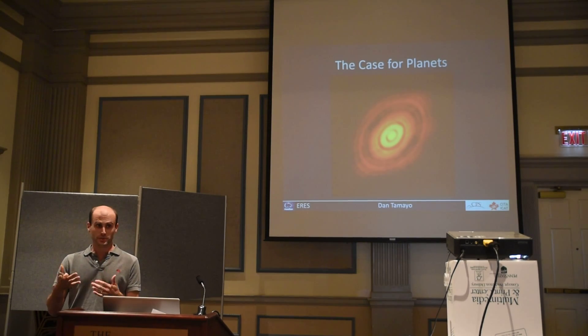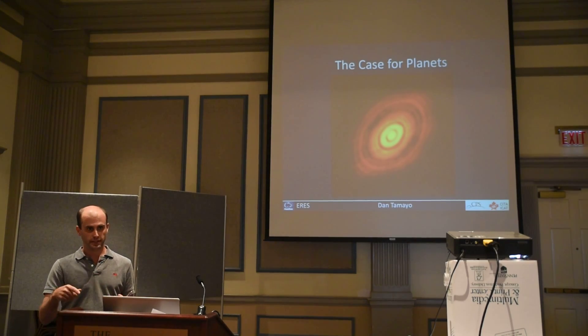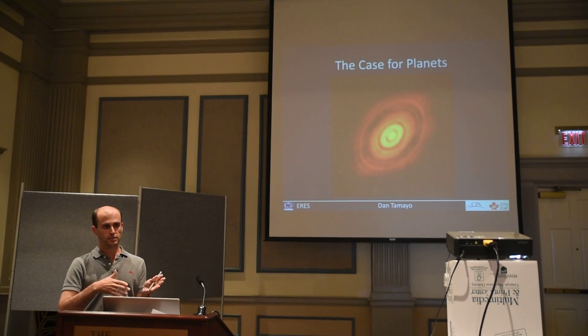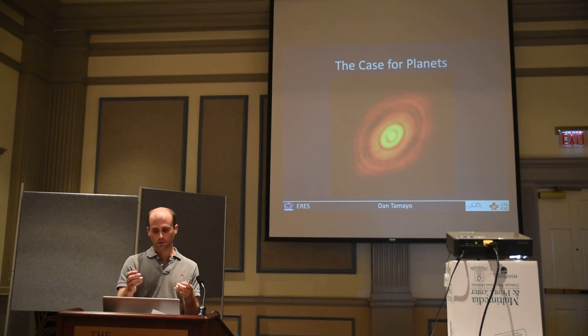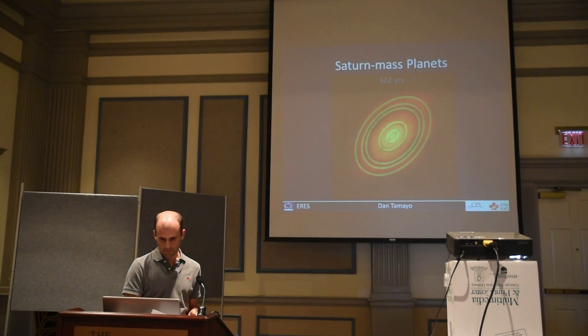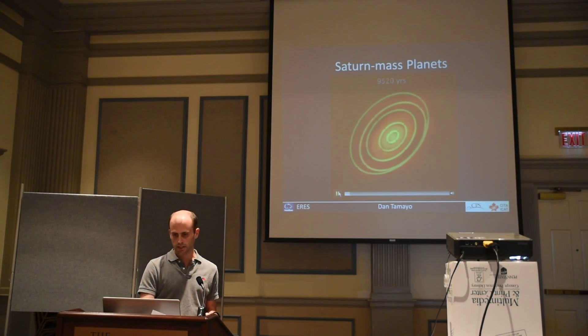There's a real tension here: you need your planets to be massive enough to carve a gap, but if you take massive planets and put them this close to one another, they're going to gravitationally scatter and you're going to lose this nice concentric structure. I'll show you a movie of what happens when I put down five Saturn-mass planets in each of these gaps.